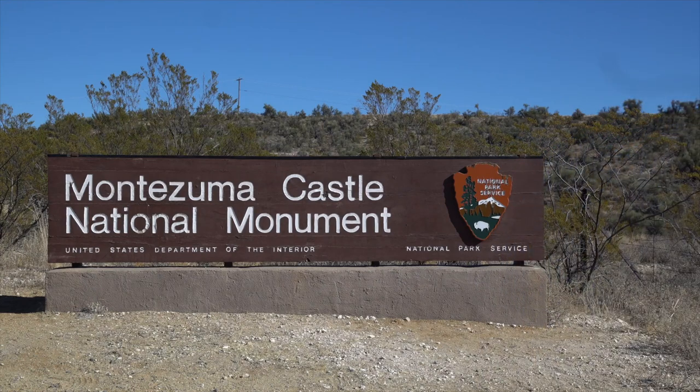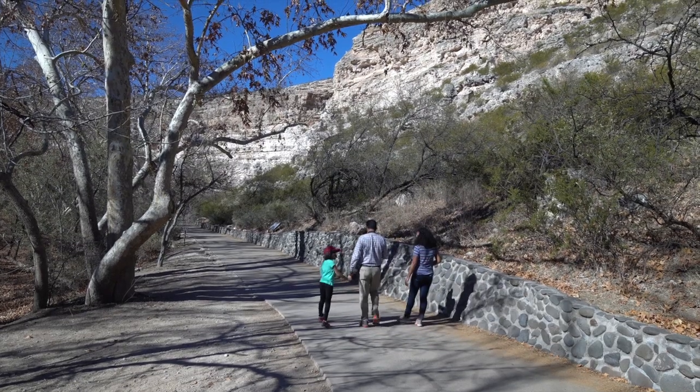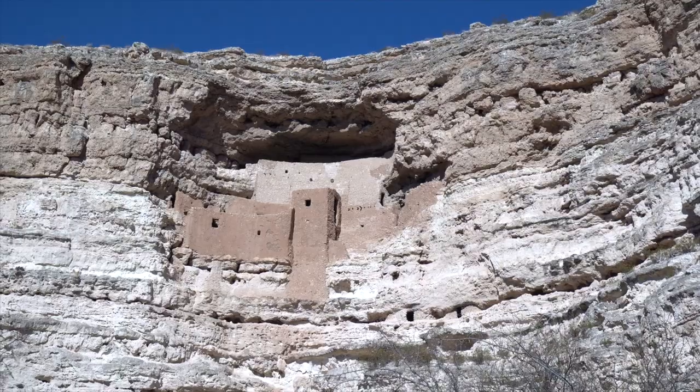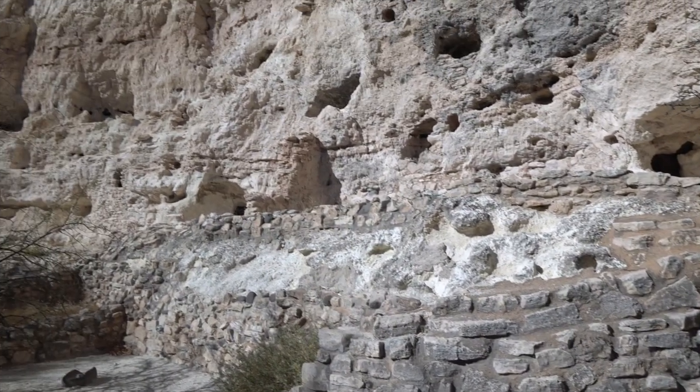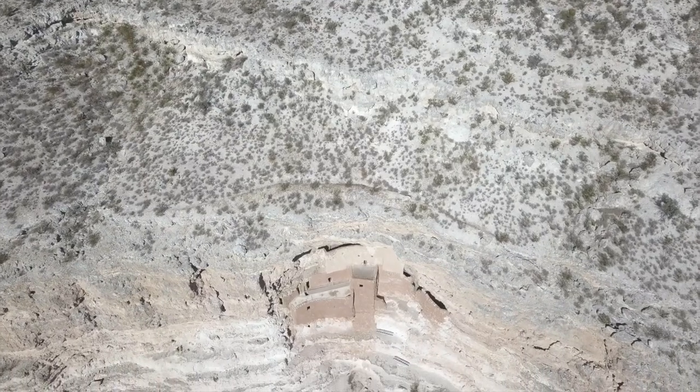Montezuma Castle is one of Arizona's most cherished historical treasures. It's a cliff dwelling that will captivate you with its age-old design that has stood the test of time.